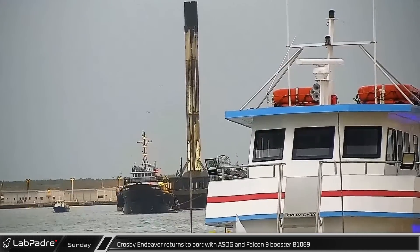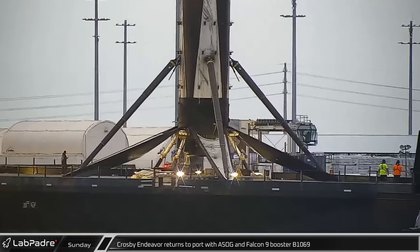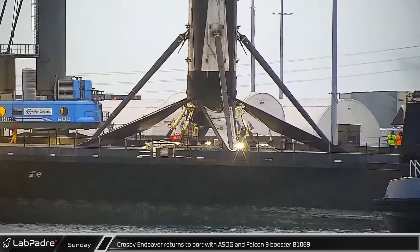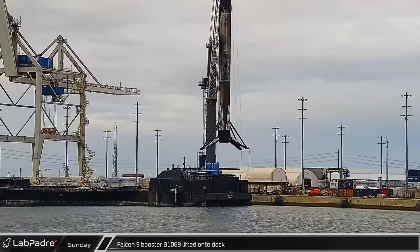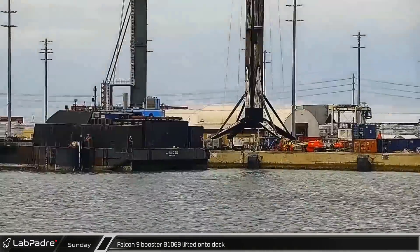Switching over to Florida on Sunday, tug Crosby Endeavour towed A Shortfall of Gravitas into Port Canaveral with Booster B-1069 following the Starlink Group 5-3 launch. That afternoon, in spite of one of the Octagrabber's arms failing to retract, B-1069 was lifted from the deck of the drone ship and transferred to shore for processing.